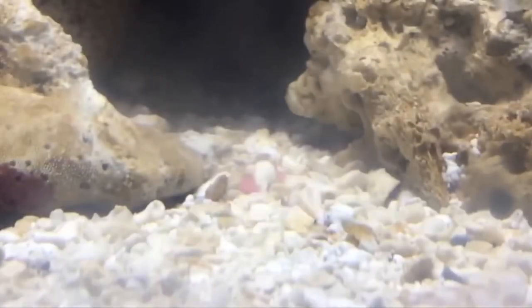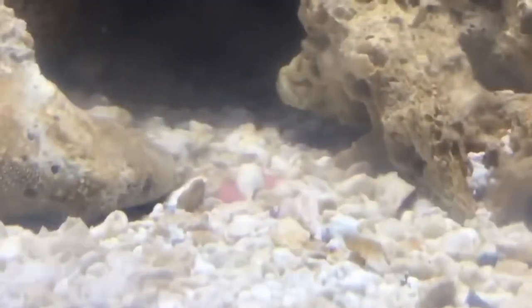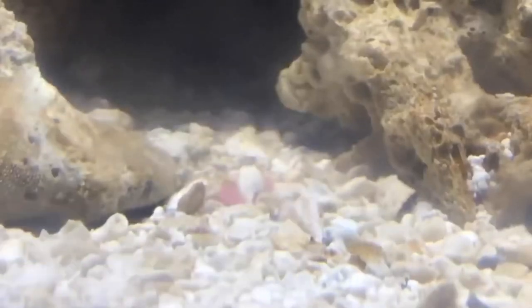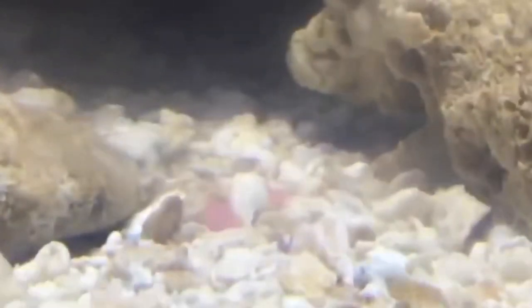Number 2: Mysis shrimp. Mysis shrimp are macroscopic crustaceans. Though they look and are called shrimp, they are not actually a true shrimp. They will feed on diatoms, plankton, copepods, and algae. Just like amphipods, they are beneficial because they provide a food source for many species of fish.